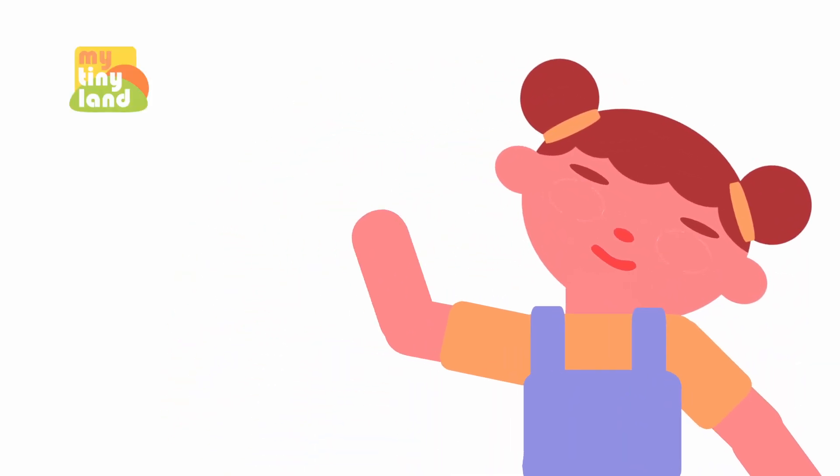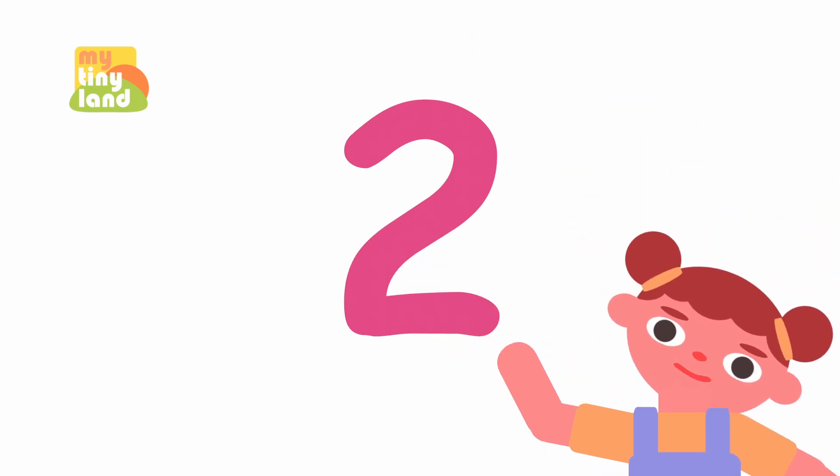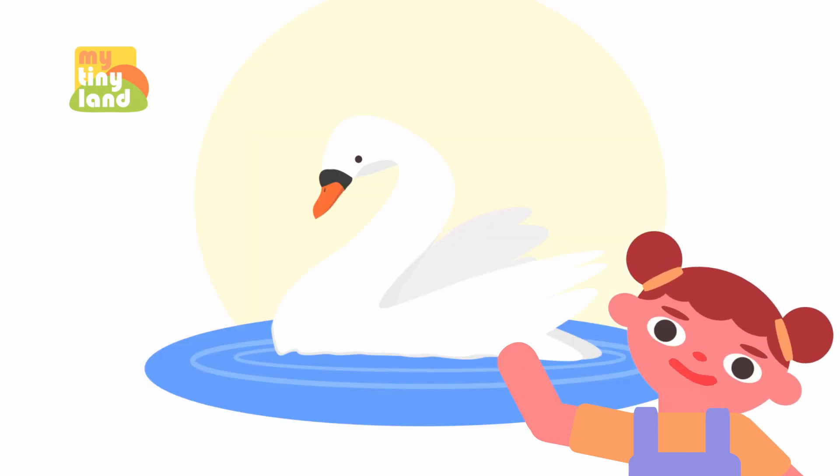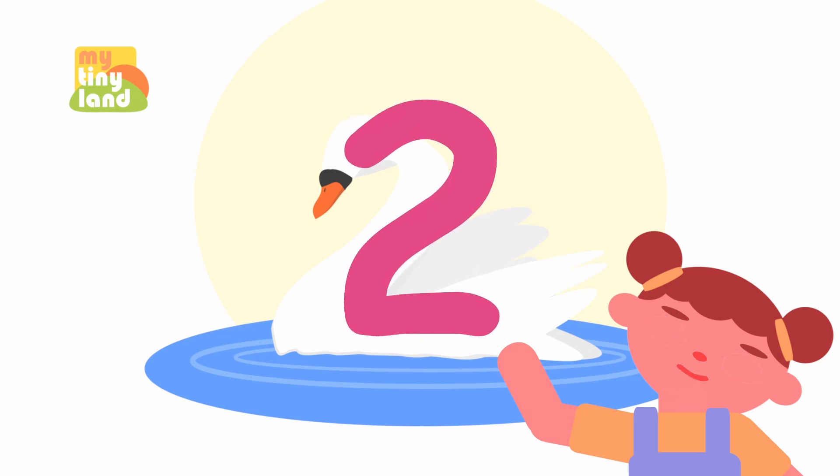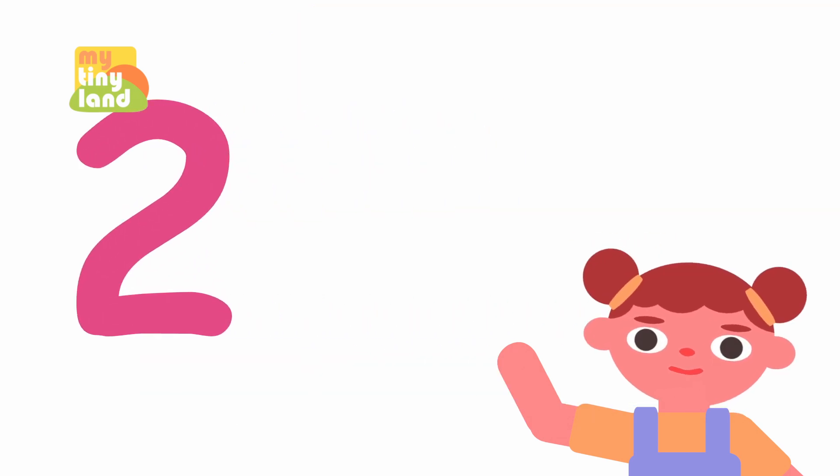Hi, friends! Are you ready to learn about the number 2 today? This is number 2. It looks like a swan swimming in a lake. Wow!